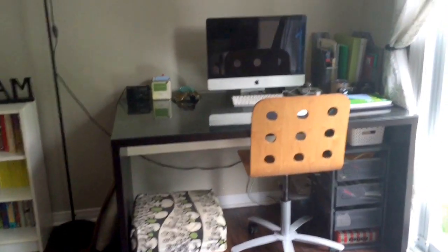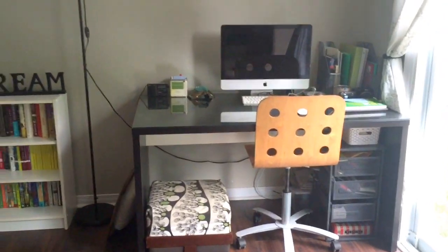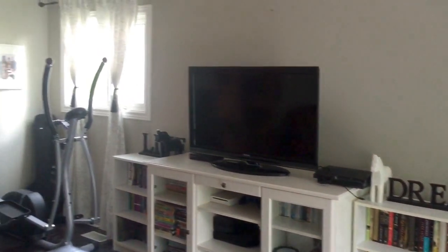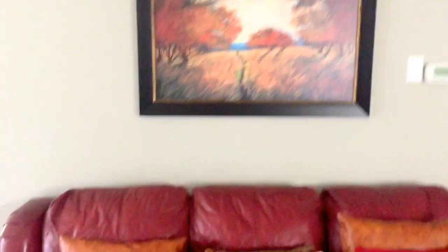Then we come over here to our little workstation, our desk. Beside the computer desk there is a nice picture. I've been looking for a piece to go above the computer right here and something to go above the TV, but I haven't come by anything yet. And here's the picture that goes over the couch.